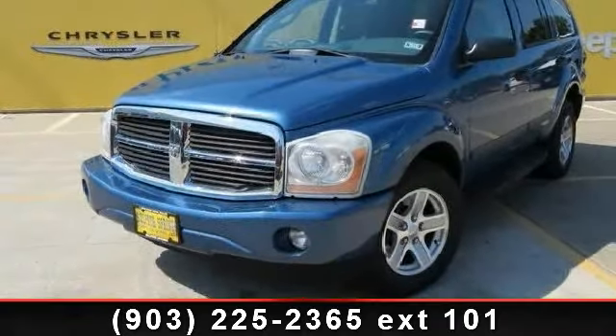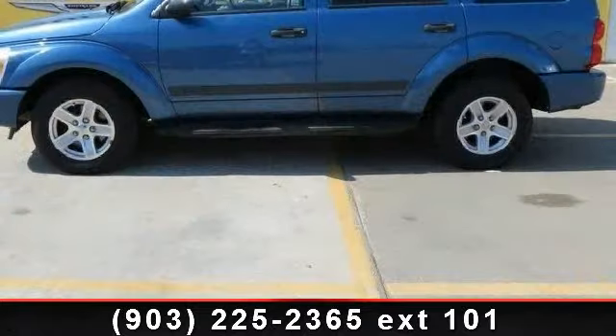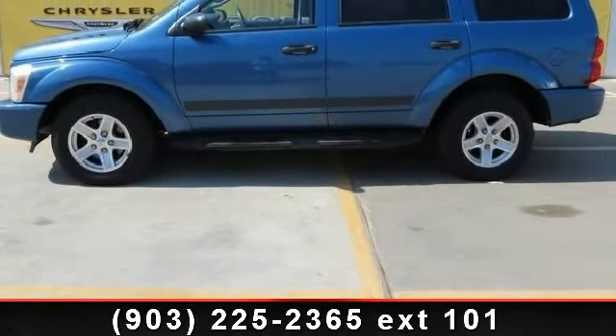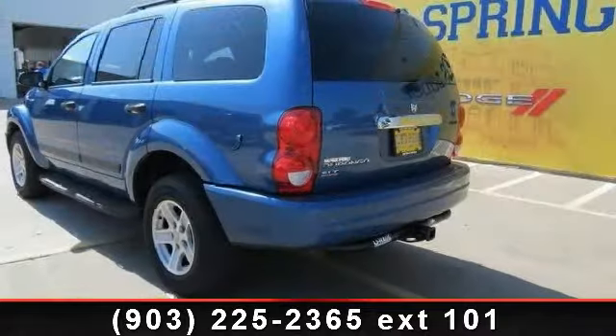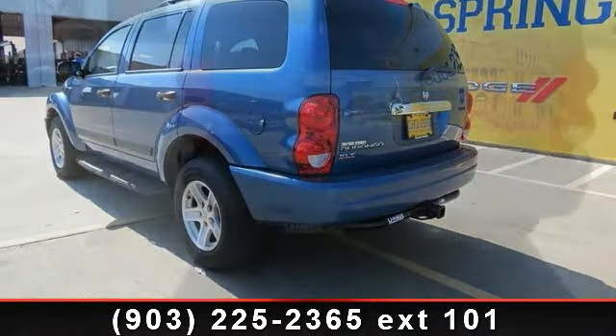Check out this 2006 Dodge Durango SLT. This may be the set of wheels you've been looking for. This vehicle comes with a reliable 8-cylinder engine connected to a smooth-shifting automatic transmission. Enjoy these notable features: